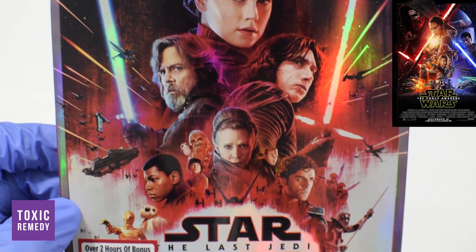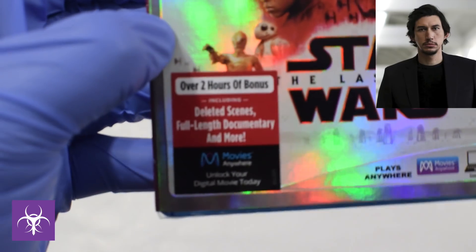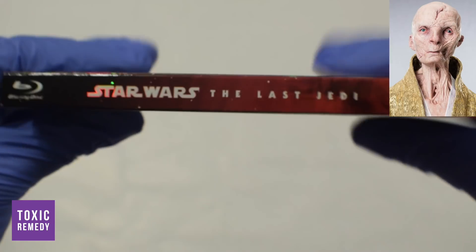The story takes place right after The Force Awakens. The cast includes Mark Hamill, Carrie Fisher, Adam Driver, Daisy Ridley, John Boyega, Oscar Isaac, and Andy Serkis as Snoke.